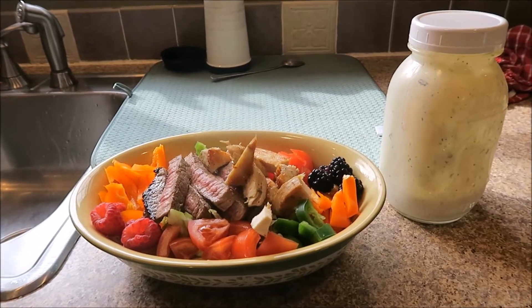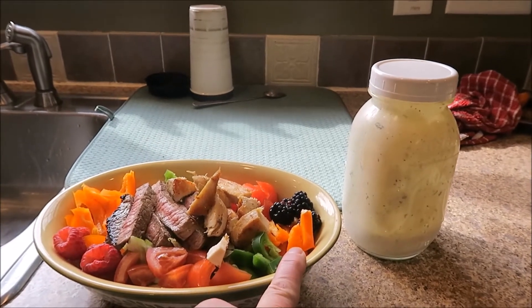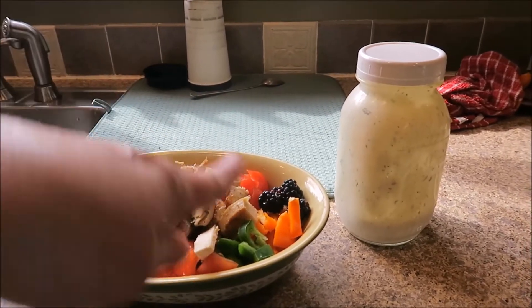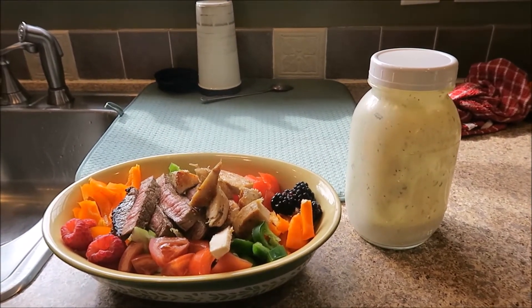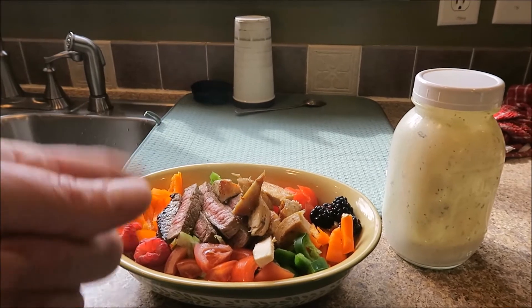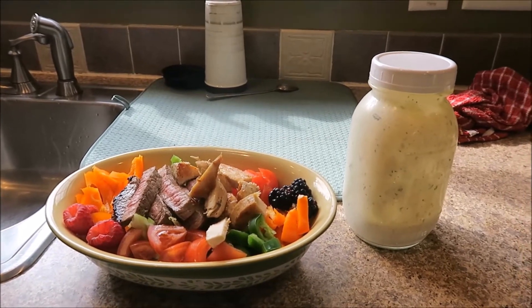He had chicken fried steak because he knows I'm not going to make that, and I'm not going to make traditional biscuits. I'll show you what I did make him — a salad with grilled steak, grilled chicken, peppers, tomatoes, raspberries, blackberries, and jalapeño peppers because he likes them, all on a bed of lettuce. My husband doesn't really care for raw onions, so there are no onions — if it were my salad there would definitely be onions.